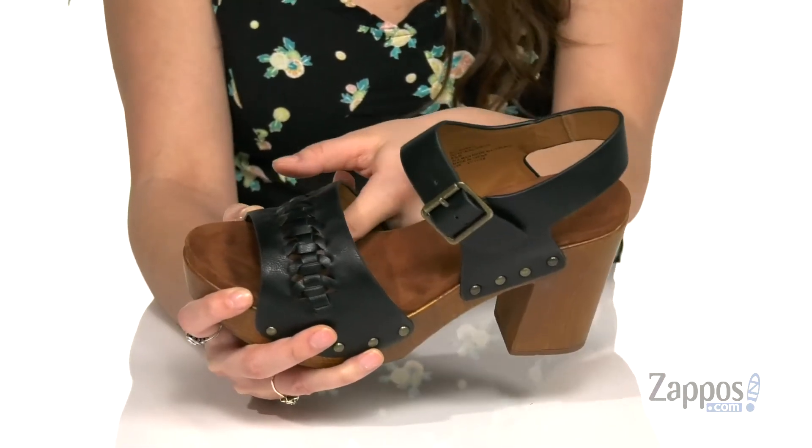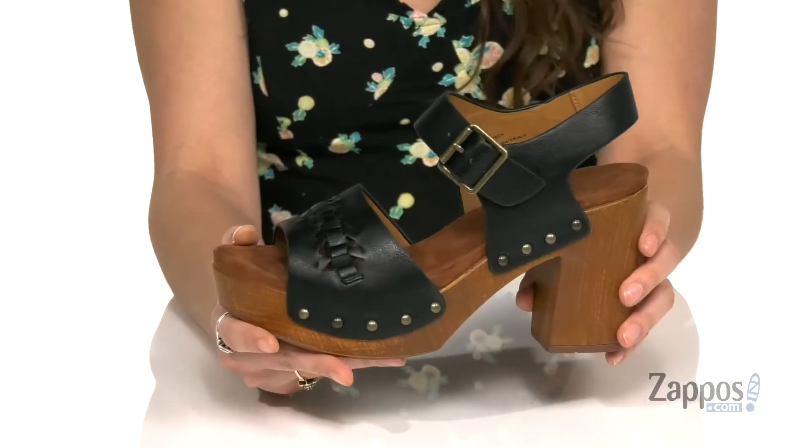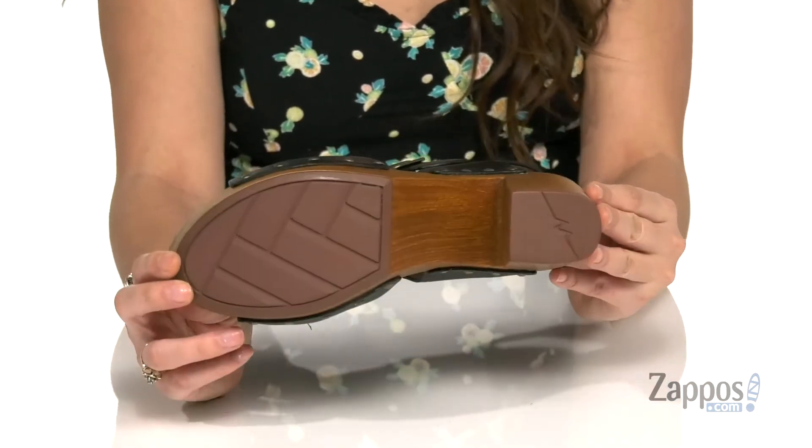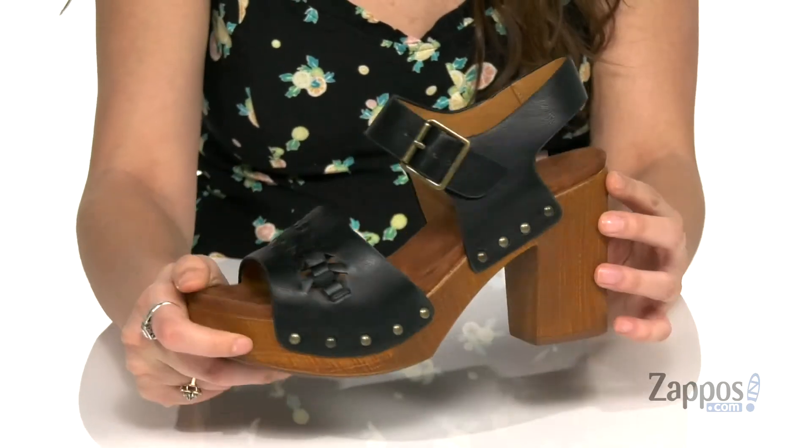Inside is smooth lining with a padded footbed that even has some toe bumps to give you comfort throughout the day. I love the wooden heel back here — it's going to give you a nice boost in height, and it's all on top of a textured synthetic outsole.